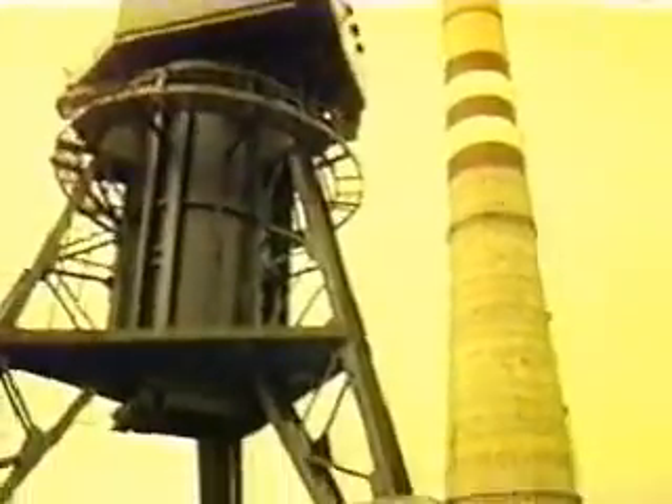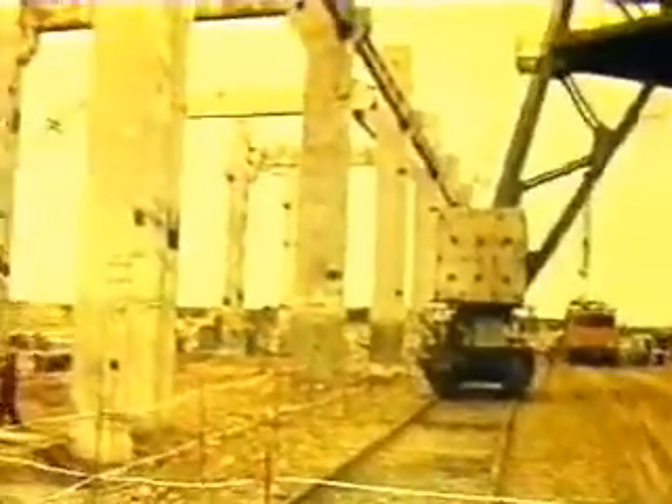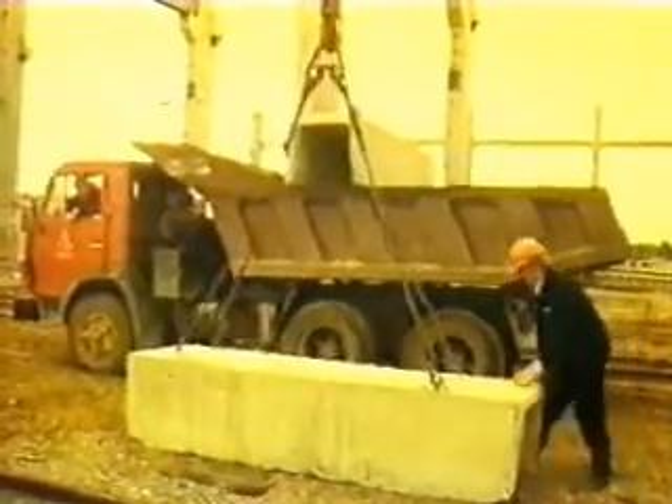By that time, all the subsurface works were completed for Unit 1. The foundation pit was 7 meters deep. In accordance with the order given by the Minister of Machine Building Industry, 10 all-union ministries and 45 all-union factories were to ensure that Unit 1 was commissioned by 1982.